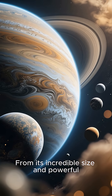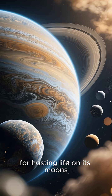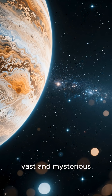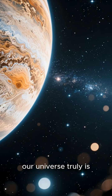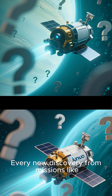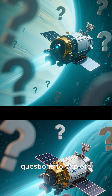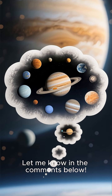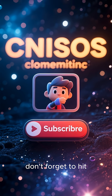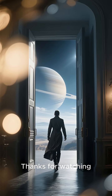From its incredible size and powerful storms to its potential for hosting life on its moons, Jupiter is a world of wonders. It's a constant reminder of how vast and mysterious our universe truly is. Every new discovery from missions like Juno just gives us more questions to explore. What part of Jupiter fascinates you the most? Let me know in the comments below. If you enjoyed this cosmic journey, don't forget to hit that like button and subscribe for more space adventures. Thanks for watching!